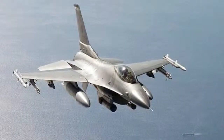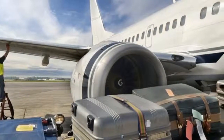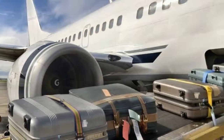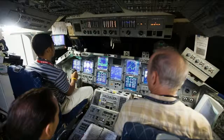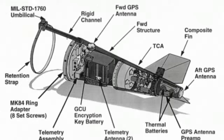Prior to adoption and widespread use of MIL-STD-1760, new store types were added to aircraft using dissimilar, proprietary interfaces. This greatly complicated the aircraft equipment used to control and monitor the store while it was attached to the aircraft — the store's management system, or SMS.